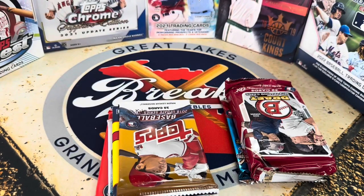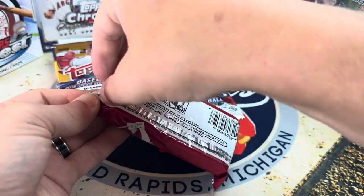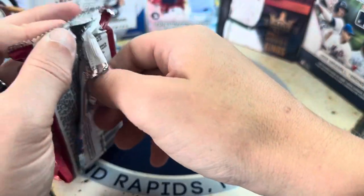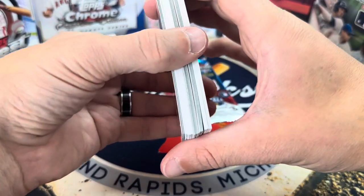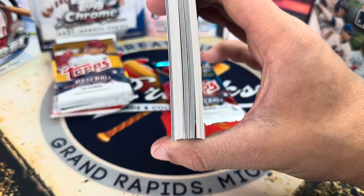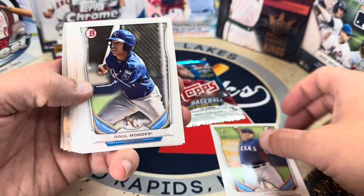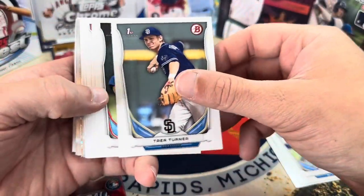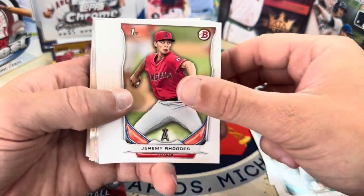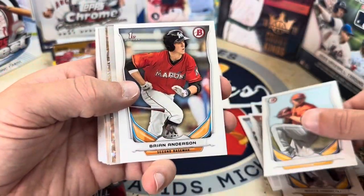Here we go in our Bowman Draft — I'm hoping for Trey Turner or Rafael Devers. We could also get Kyle Schwarber, and Matt Chapman has a chance to be in here. Maybe something low-numbered or a color parallel would be nice. They definitely use different material now compared to what they used to. Looks like we might have a little color... Louis Ortiz, Raul Mondesi, there we go — Trey Turner! First pack! We get a first Bowman of who we want. Justin Steel, Alex Jackson. Opening this old Bowman is sometimes pretty fun — Vincent Velasquez, Brian Anderson.